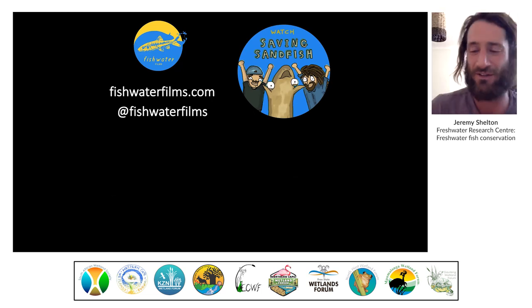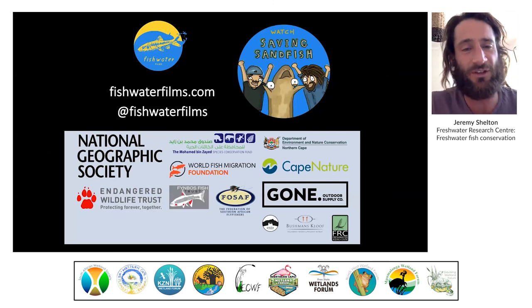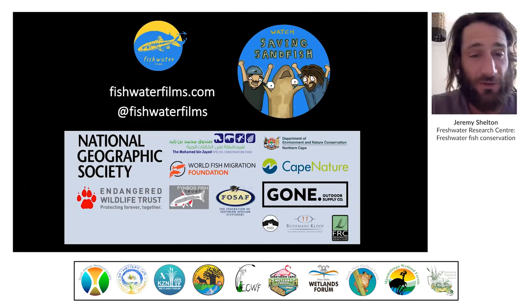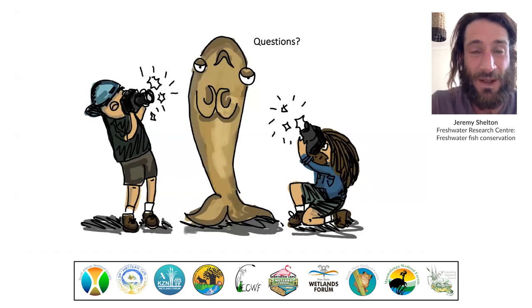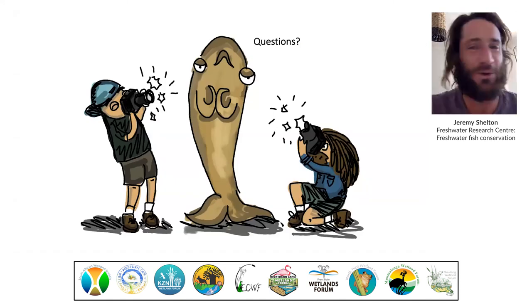If you're interested in finding out more about the project, you can visit fishwaterfilms.com, or type 'saving sandfish' into YouTube to check out the series. Lastly, I'd like to thank our funders and partners on the project, of which there are many — and that's one of the beauties of this project, this really cool diverse collaboration. Thank you very much.